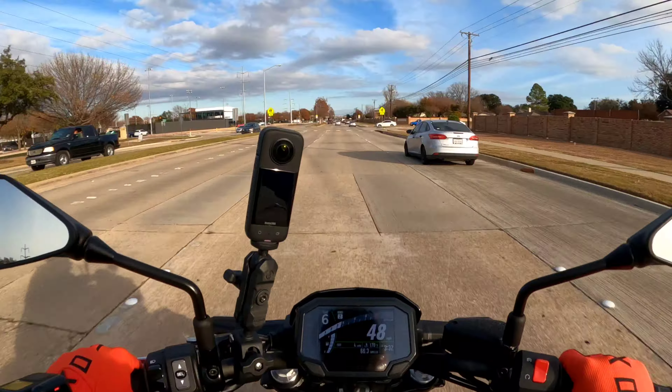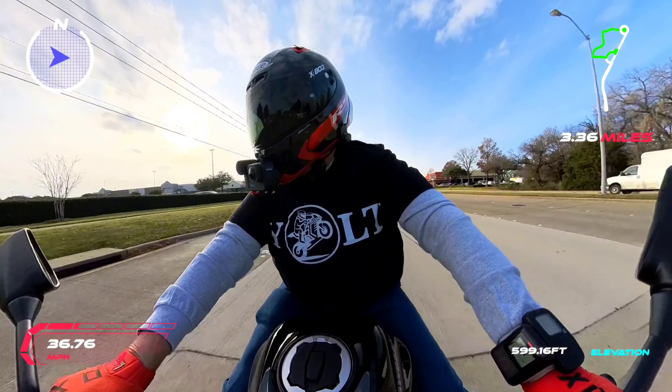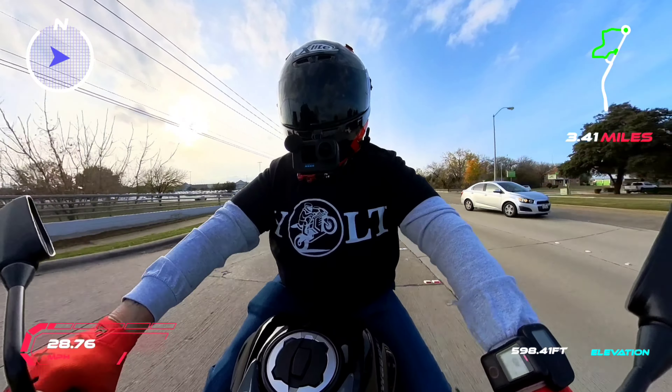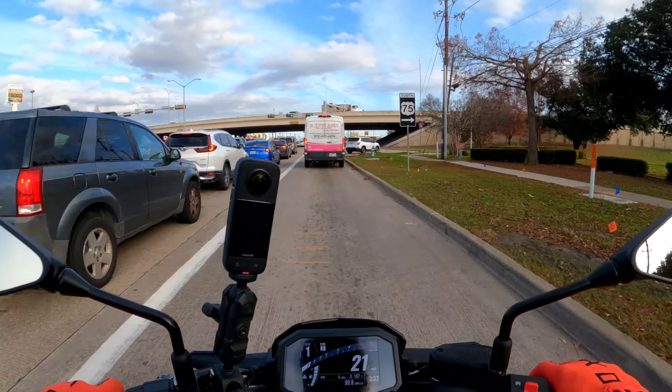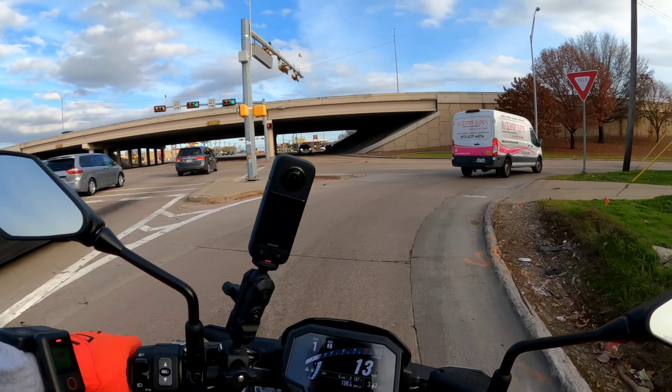At $8,100, you could add ABS for $300 more. That would stop lockup in case you jammed on the front brake too hard. To be honest, I don't know if I would pay that to get ABS, but some people would. It's a good failsafe — especially if there's dust or anything on the road and you jam on the brakes, it could save you.